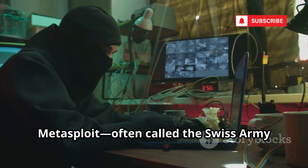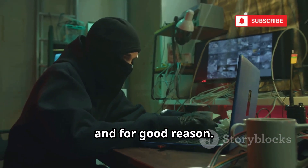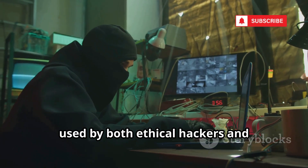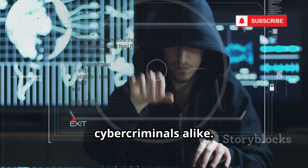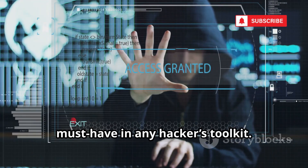Number 10 on our list is Metasploit, often called the Swiss army knife of hacking, and for good reason. This tool is legendary in the cybersecurity world, used by both ethical hackers and cybercriminals alike. Its versatility and power make it a must-have in any hacker's toolkit.